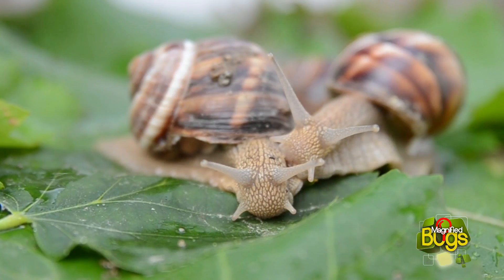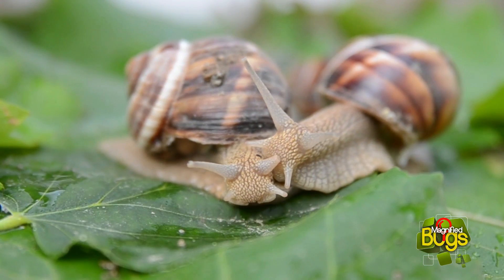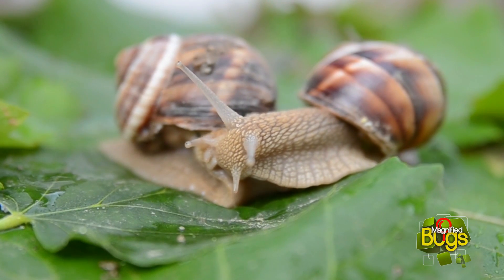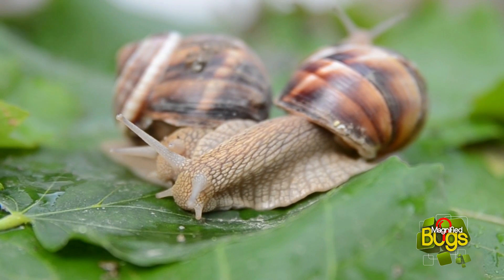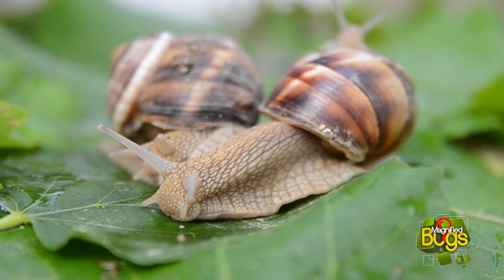The world's largest snail is the Australian trumpet, a sea species from the shores of northern and western Australia, which can grow up to 77.2 centimeters or 30 inches in shell length, weighing up to 40 pounds or 18 kilograms. The largest snail you will see in your garden is the giant African snail, which can be up to a foot long.